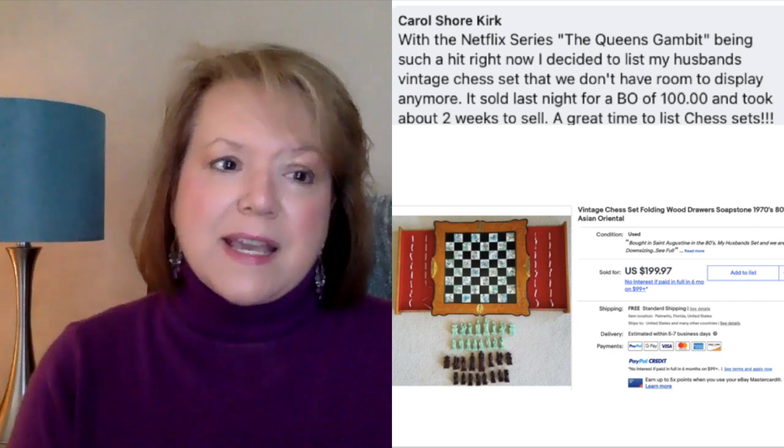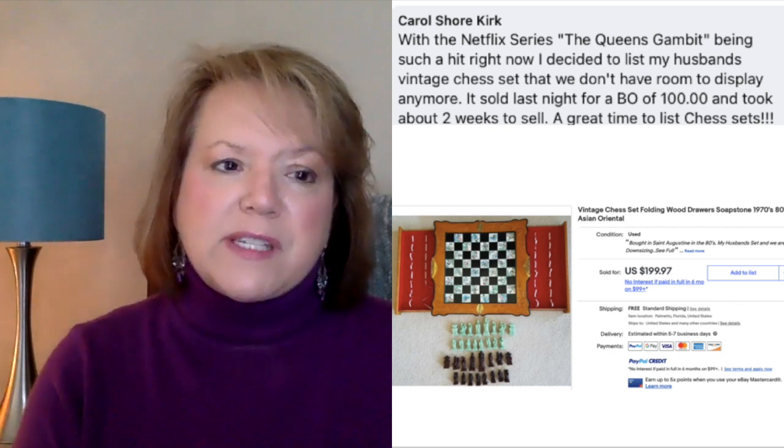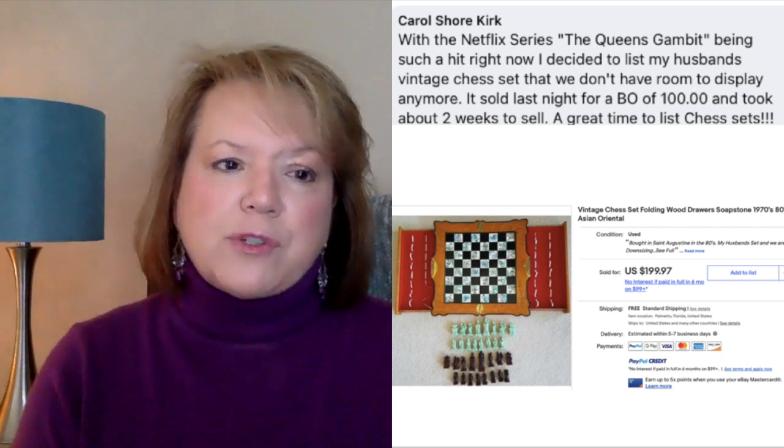Next up is Carol Kirk again. With the Netflix series The Queen's Gambit being such a hit, she decided to list her husband's vintage chess set they no longer had room to display. It sold for a best offer of $100 in about two weeks. Pay attention to what's going on in popular culture — these streaming channels, Netflix originals, Prime originals. What are people watching? If you go to those streaming channels, you'll see a category like 'popular now' or 'trending' where you can look at what people are watching and see if there are items you could list that correlate with those popular shows.